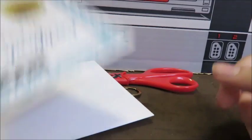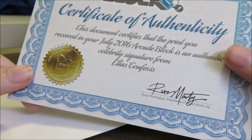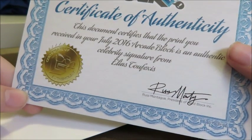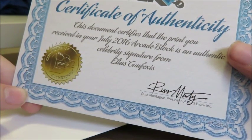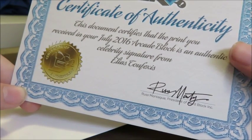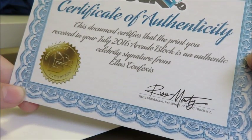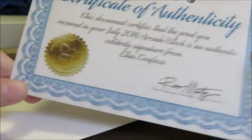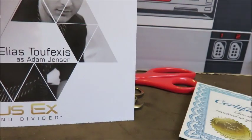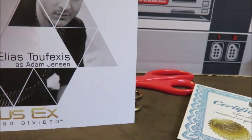Okay, here's a... what's this? Did you know who that is? Let me know in the comment section below.